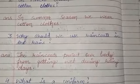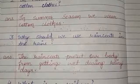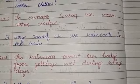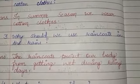Why should we use rain coats in the rain? Rain coats protect our body from getting wet during the rainy season. Rain coats help us to stay protected from rain during the rainy season.